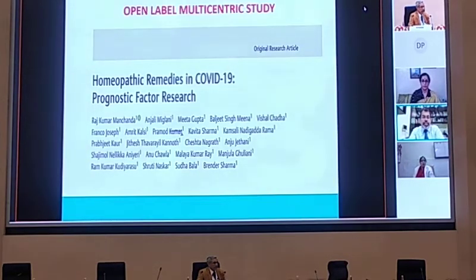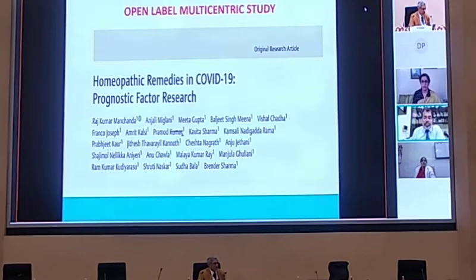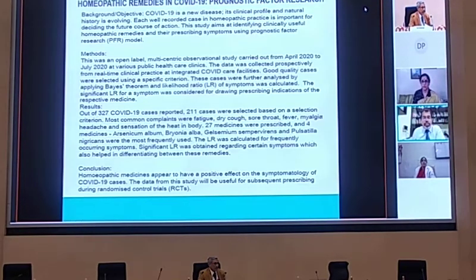Since the Directorate of Ayush has been taking keen interest in validating different medicines for COVID, there was another research study taken up under the Directorate of Ayush. This was a multicentric study where different dispensaries collated data for the observation of the clinical and symptomatological profile of COVID. They also brought a further scientific aspect in the form of prognostic factor research, or what we call the likelihood ratio, which is based on Bayes' theorem. This article has also been accepted for publication, and being a multicentric study with the involvement of more physicians, the observational bias was further reduced through the calculation of likelihood ratios.